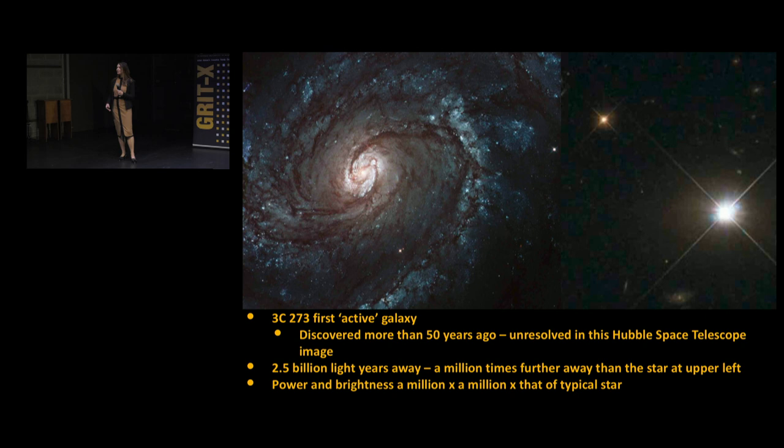Most of these black holes, as I've just said, you can detect by their gravitational influence. It turns out a few percent are lit up - they're turned on. These are what we call active galactic nuclei. In a few percent of cases, something about the system is causing a large amount of light to come out from close to that black hole. Most of them look quiescent; just a few look very bright.